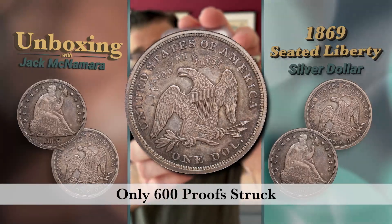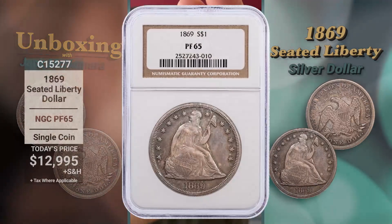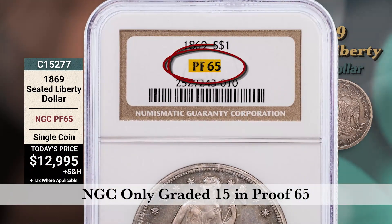The highest grade for one of these is a proof 67 star — that coin sold for over fifty thousand dollars. This example today is just twelve thousand nine hundred ninety-five dollars. NGC has only graded 15 in this grade — this is a big deal coin, ladies and gentlemen.